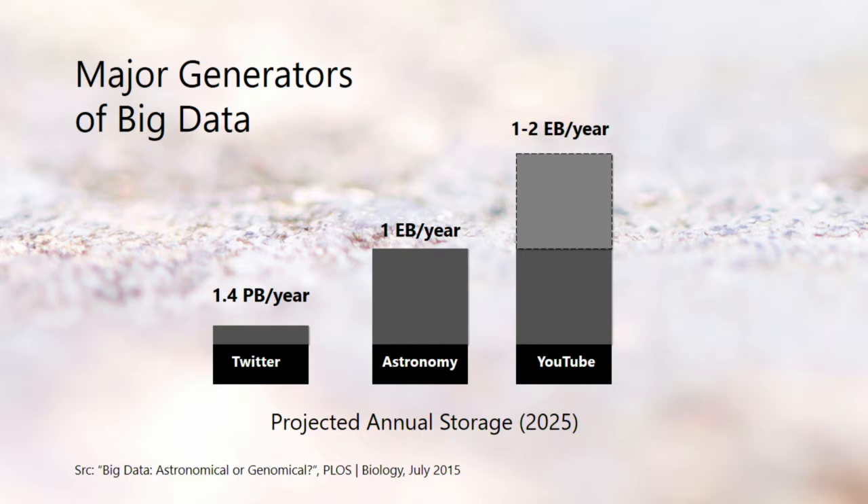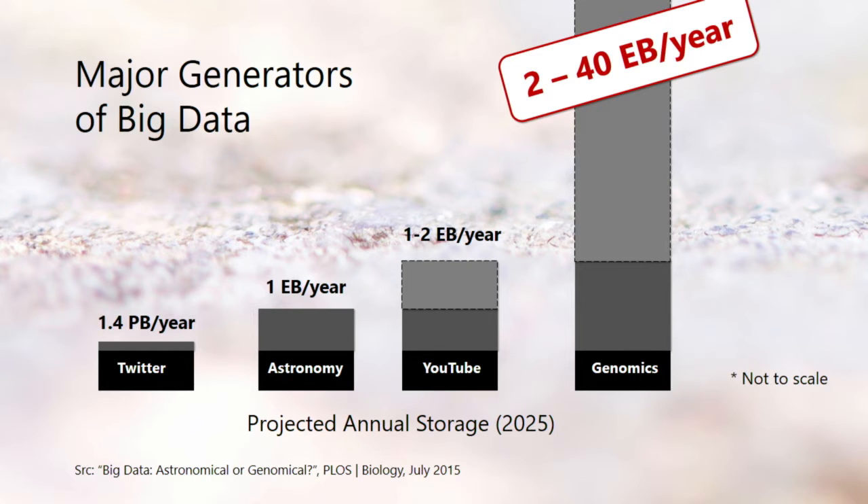But why is this a big data problem? Let's look at some of the big generators of data today and extrapolate them to the year 2025. Twitter today generates about half a billion tweets and is expected to need about one to two petabytes of incremental storage a year. The largest astronomy datasets from the Square Kilometre Array going live in 2020 will need about one exabyte per year. YouTube will need about one to two exabytes per year. Today there are about 2,500 high-throughput genomic sequencers in more than 1,000 centers worldwide, and they're projected to require anywhere between two to 40 exabytes of incremental storage every year — just for storing the human genome alone. This will be the big data of the future.